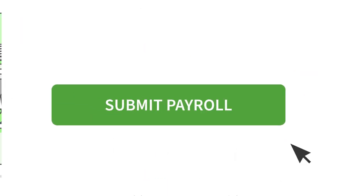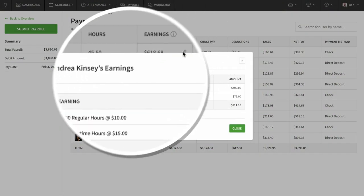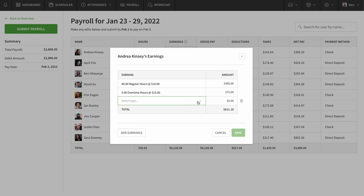Then, when it's time to run payroll, you can do it in one click, without having to upload or sync timesheets. Because all of your data is already in the system, there's no closing pay periods. Your payroll is always ready when you are.